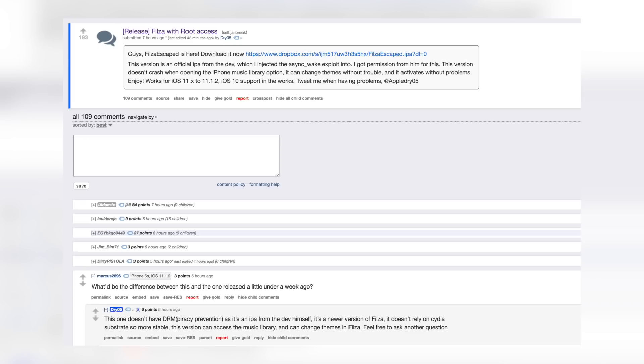We may not have a full jailbreak yet, but we're getting some very interesting applications via IPA thanks to Ian Beer's exploit. Today we got a new version of Filza with root access, which is different in many ways from the one released last week — so if you installed that Filza, remove it and use this one. If you don't know what you're doing inside the file system, do not download this; you could really mess your device up.